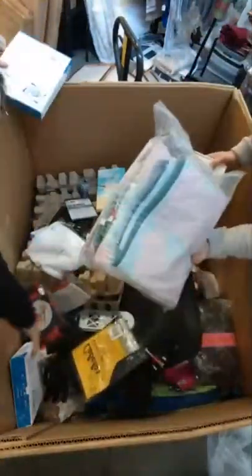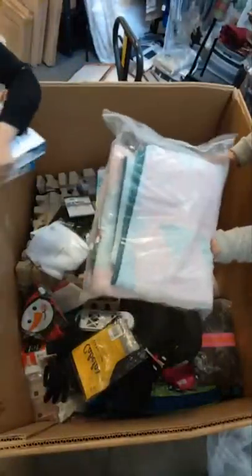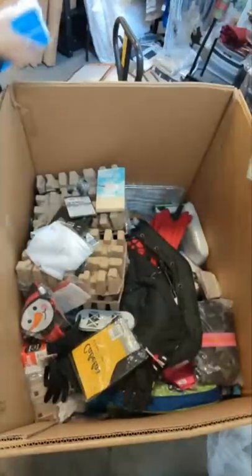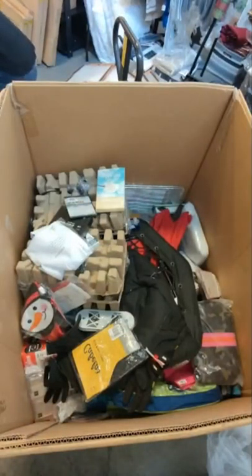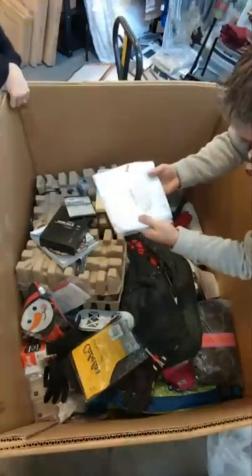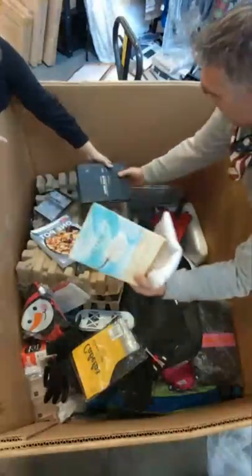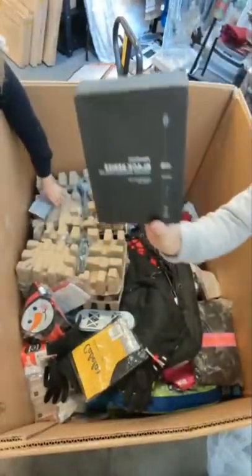This looks like tablecloths or some kind of decoration — we'll open that up, it'll be in the shop. Banquet chair cover. Another book. Another toothbrush — so we have two of them: his and hers. There you go.